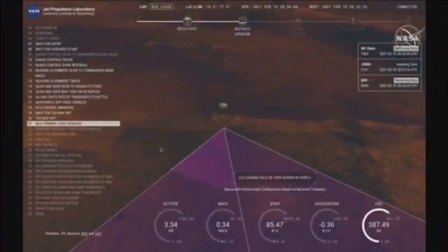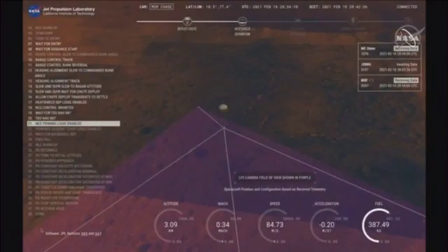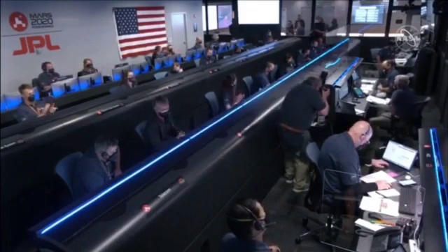Almost there. We have confirmation that the lander vision system has produced a valid solution as part of terrain-relative navigation. We have priming of the landing engines.